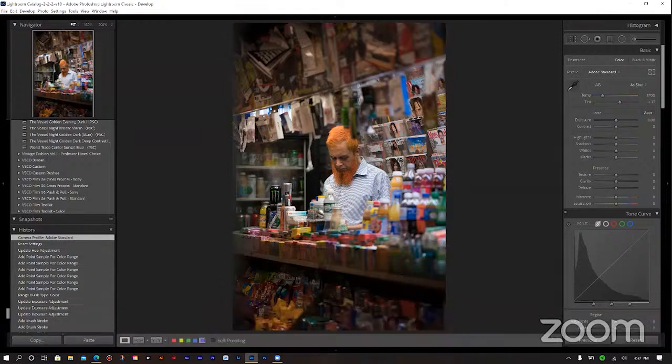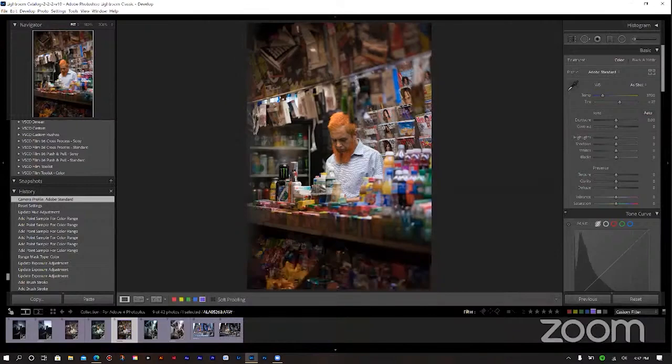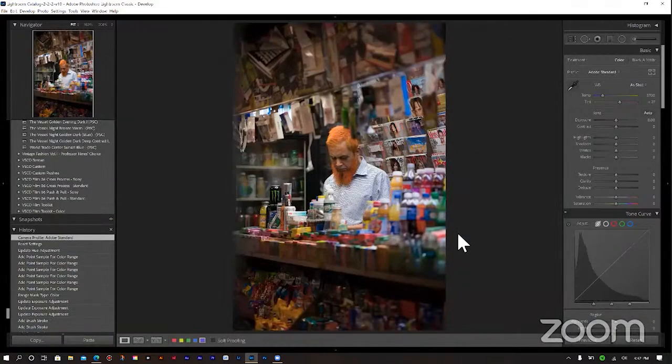I'm going to show you four images, and they're going to show a lot of different editing techniques. What I generally like to start with on any photo is looking at what I have in terms of colors — what does my eye go to? Immediately, everyone notices the orange hair of this guy. Many people assume I changed his hair color, but that's his actual hair color. He was at a newsstand in the New York City subway, and everything around was fascinating.